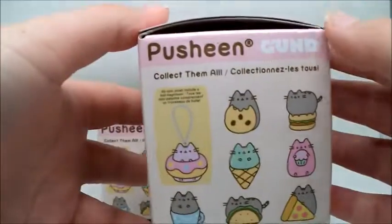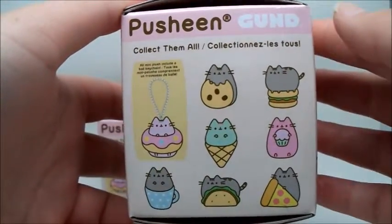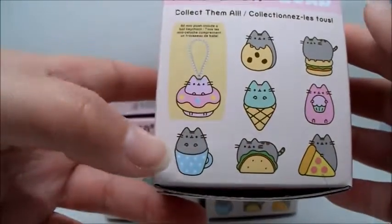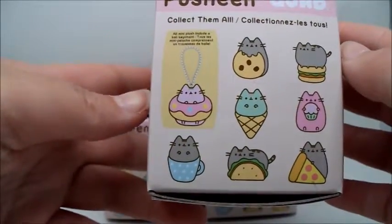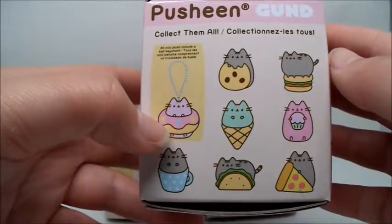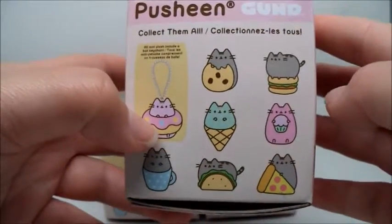Just real quick, these are all the ones you can collect. We only have this one and this one. We are on the search for maybe him and the donut because that's me on a good day. All right, let's get started.